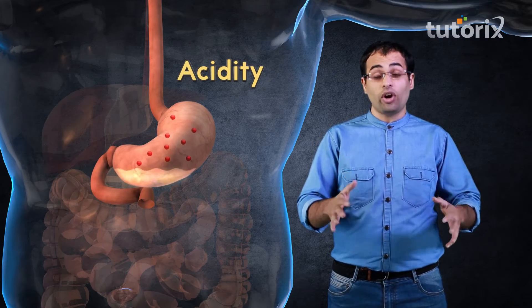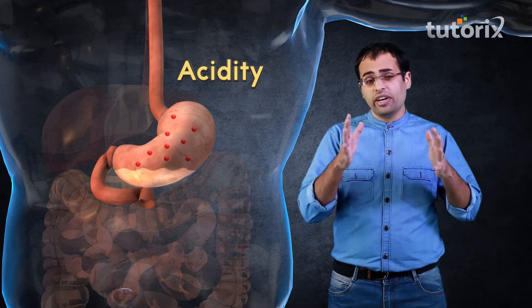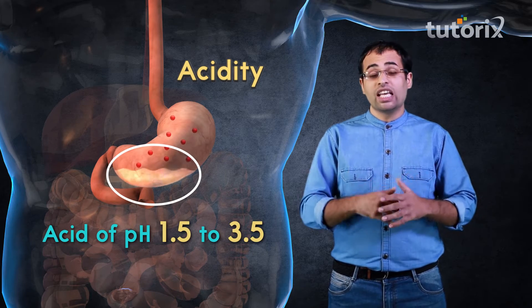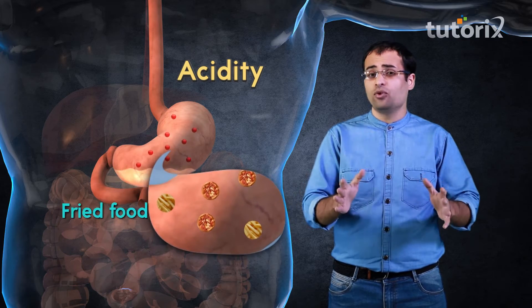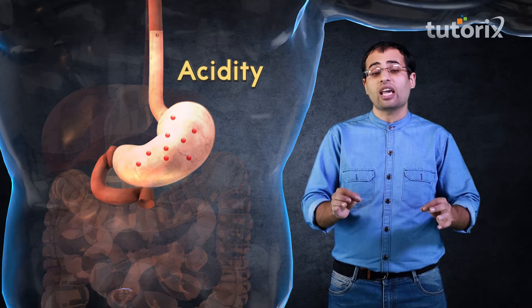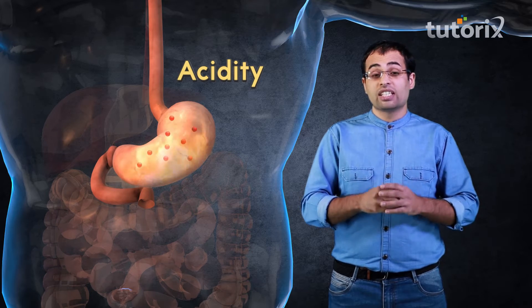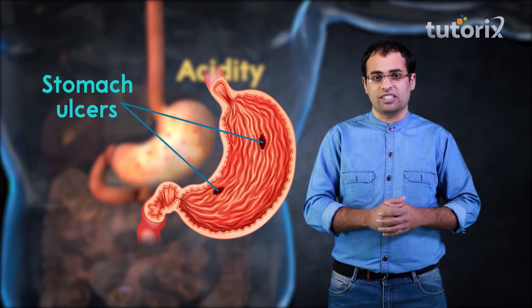Let me explain what this problem of acidity is. Our stomach already contains acid of pH 1.5 to 3.5, which is useful to digest the food we eat. However, heavily fried food and junk food causes excess secretion of acid in our stomach. This excess acid sometimes enters into our windpipe and causes a burning sensation, and sometimes it eats up the walls of the stomach causing stomach ulcers.